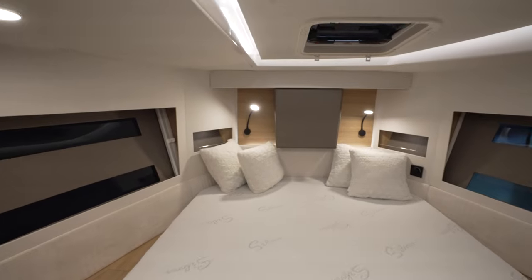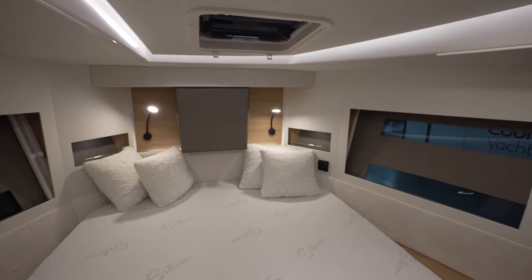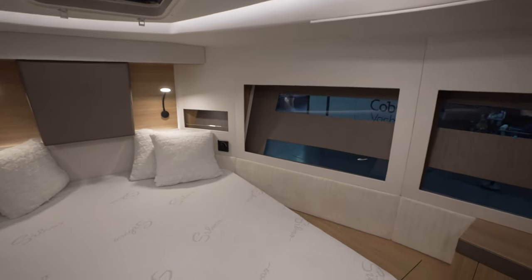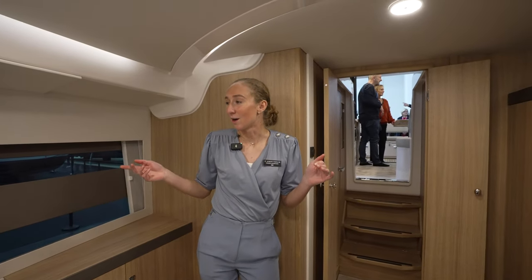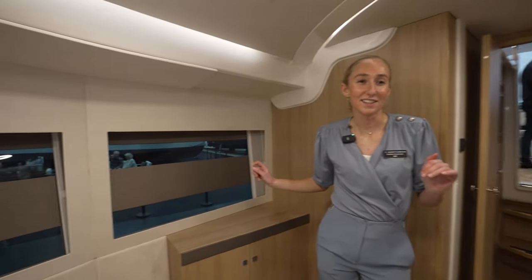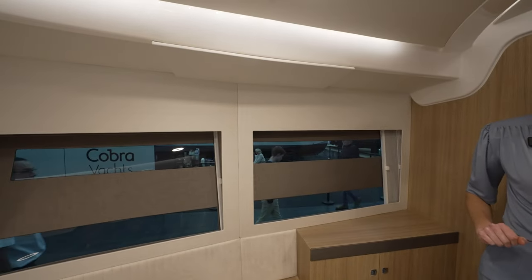What is very important is the standing height — so if you're a little tall, don't worry about it. There's a lot of space in here. Imagine waking up with a view over the water — you're going to make me want to buy this boat.